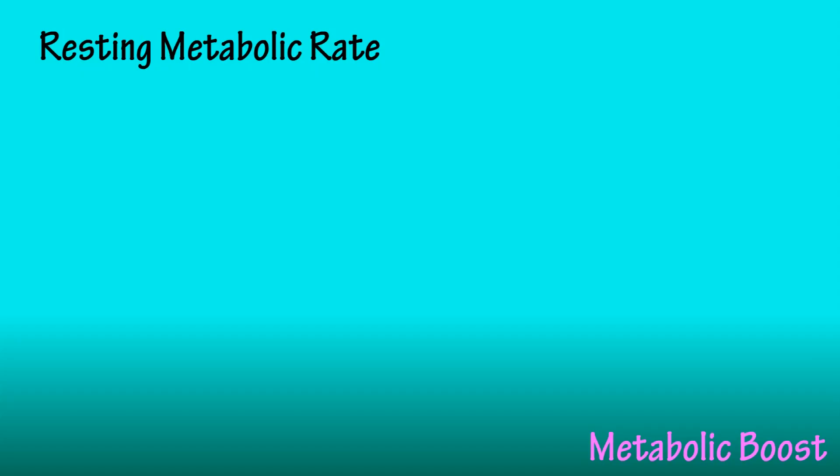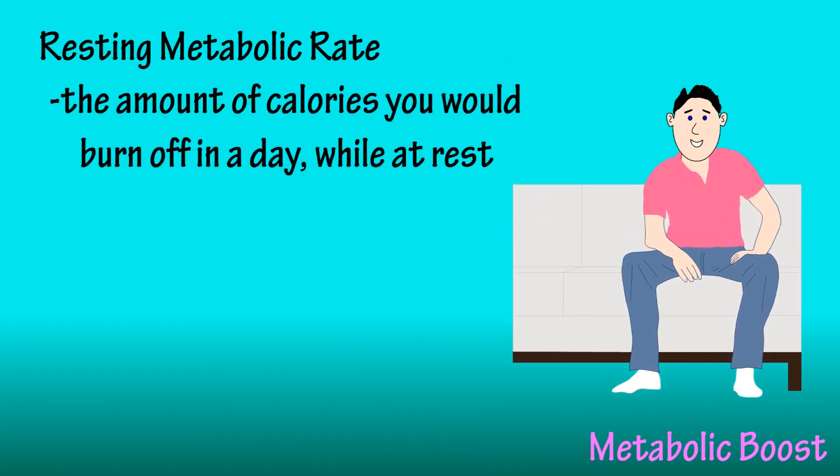Let's start with our resting metabolic rate. Resting metabolic rate is the rate at which our bodies are burning calories while we're sitting around or sleeping. I have a link in the top right corner of your screen to my video where you can calculate your metabolic rate.